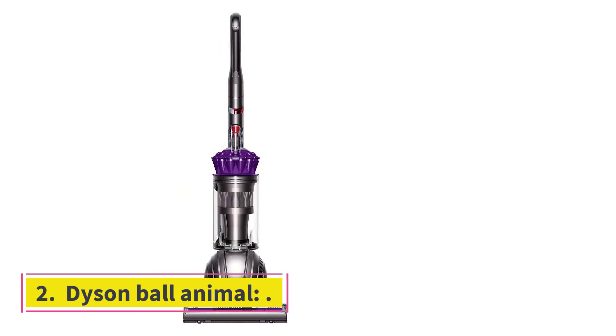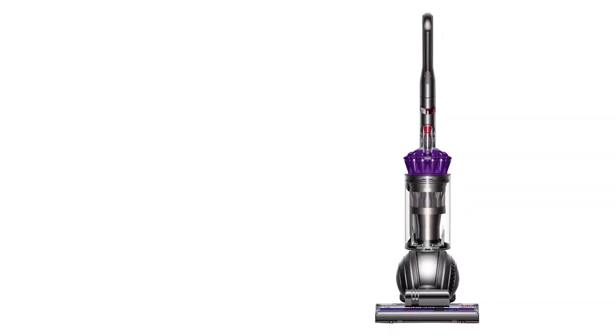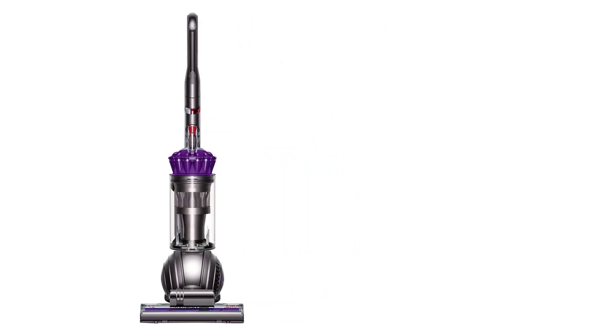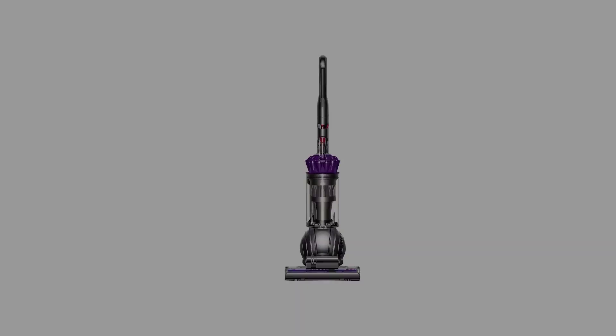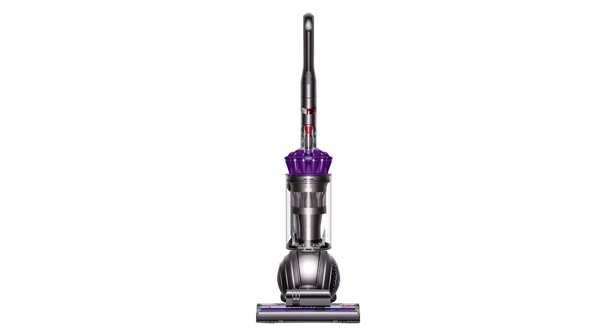Number 2: Dyson Ball Animal — the best upright vacuum for fast cleaning. It has 55-gallon capacity, is asthma certified, and is very powerful and allergy friendly. It's easy to use and push around, and the ball beneath speeds up the process, with 305AW of power.